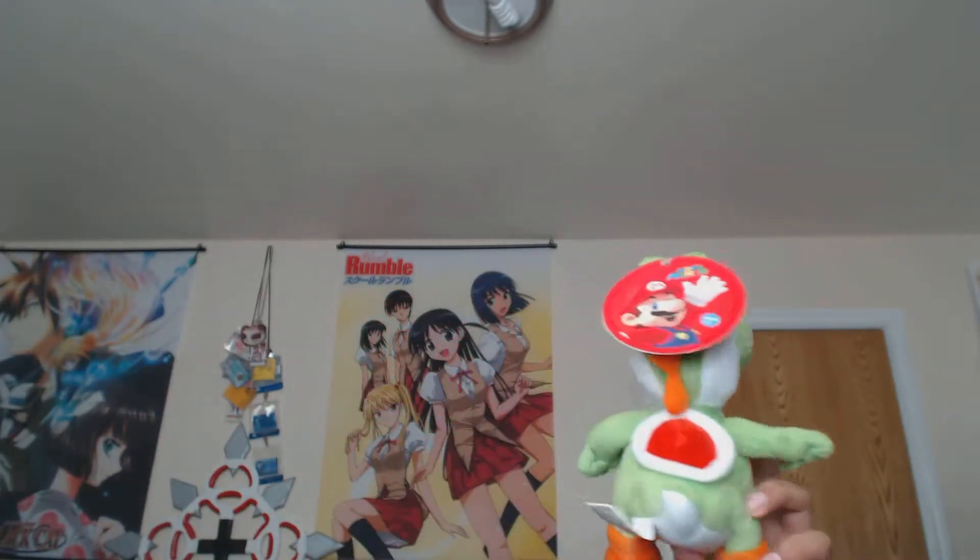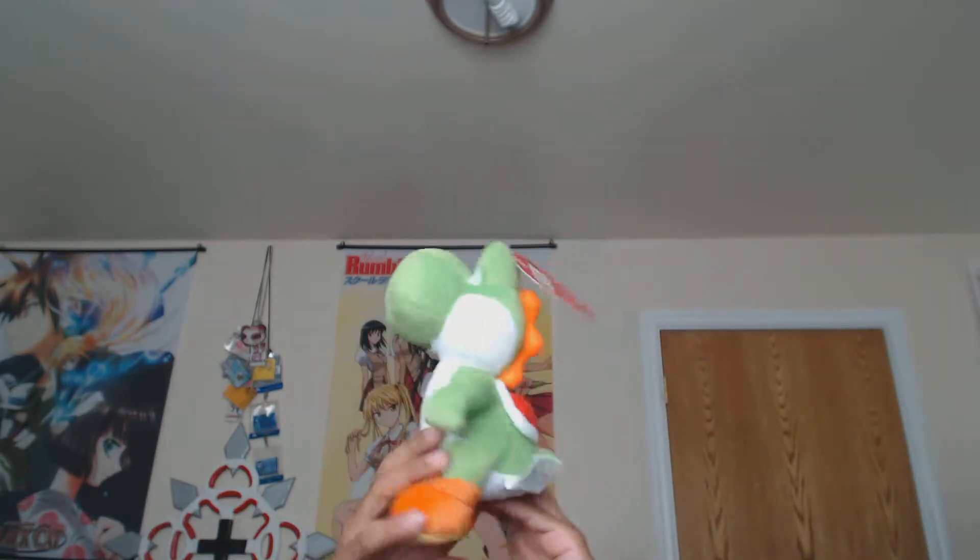Hey, how's everyone doing today? We have here a Yoshi plushie that I bought from Toys R Us. I don't know how much — five bucks, yeah I think it was five bucks. It's a Taito plushie, like one of the...